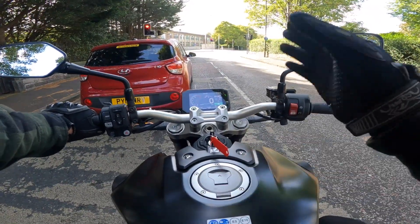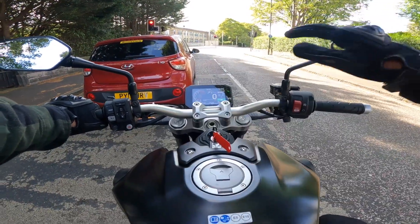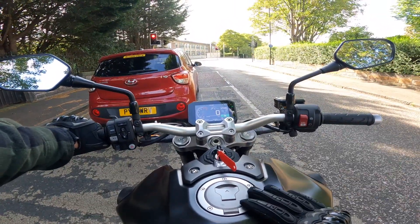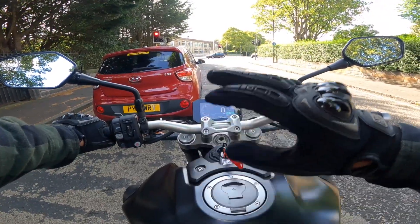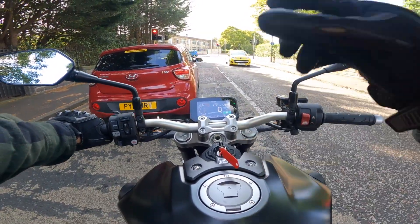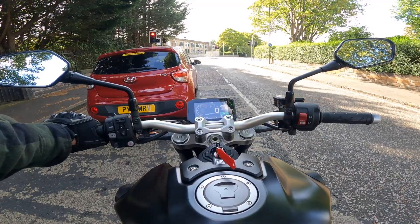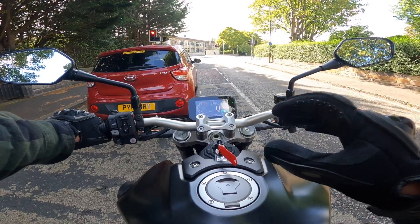I would say the power of the CBR felt much more linear — there wasn't that lull between 5,000–7,000 RPM and then suddenly scaring yourself like on the CB1000R. The CBR was the right level of power to be fast, exciting, and exhilarating, but not terrifying and scary — at least at my stage of biking experience. The CB1000R has scared me a little bit. The CBR was more confidence-inspiring power-wise.